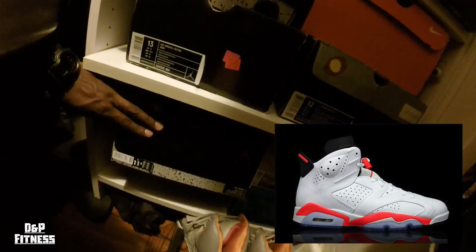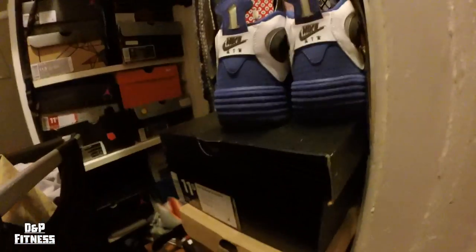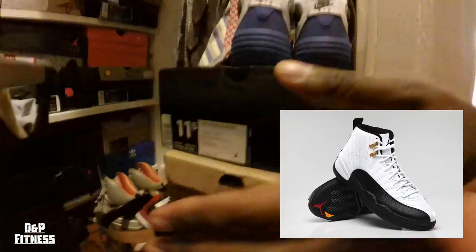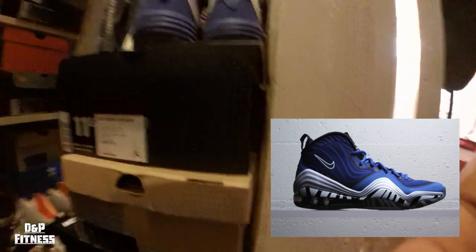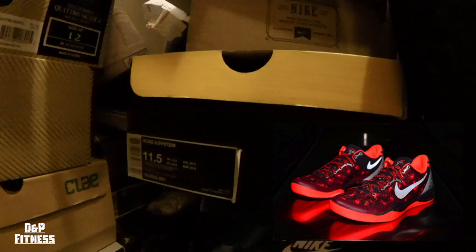This is the White Infrared Sixes — probably worn about once. Here are some Pennies, barely worn. Here's a pair of Taxi 12s, Penny Fives in the blue colorway. I mean I can keep going — I have some Gourmets, Clays, a6s, some LeBron Elites down there.